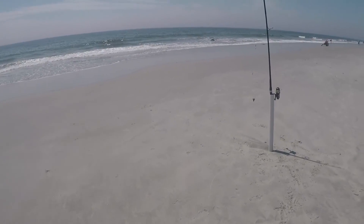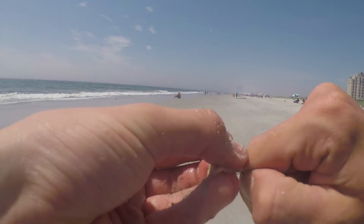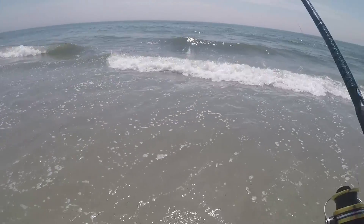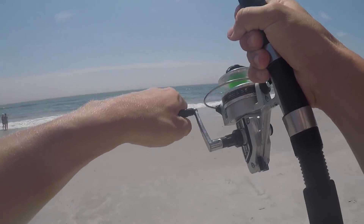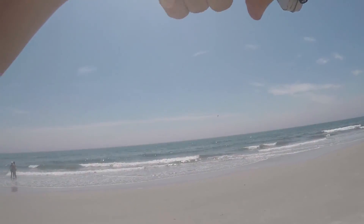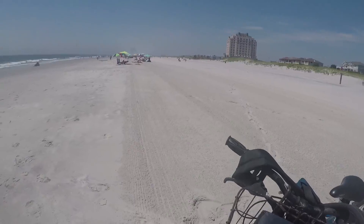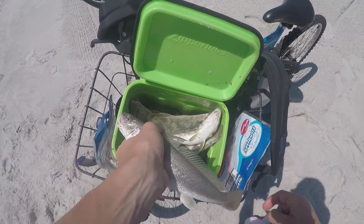Let's cast back out. This rod's getting more fish because it's going out farther. Seems like they're stacked right on that trough. Think I'll keep this one — oh yeah that's a keeper for sure. Getting pretty full in the cooler but we can keep some more. All we need is two more and we'll be good.